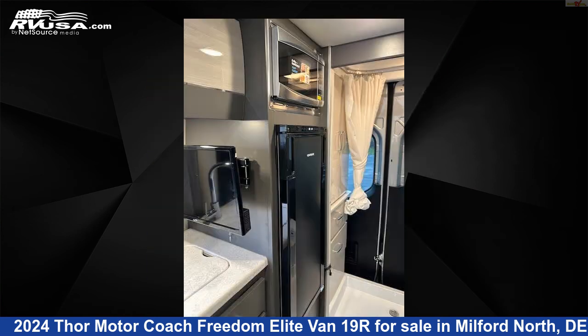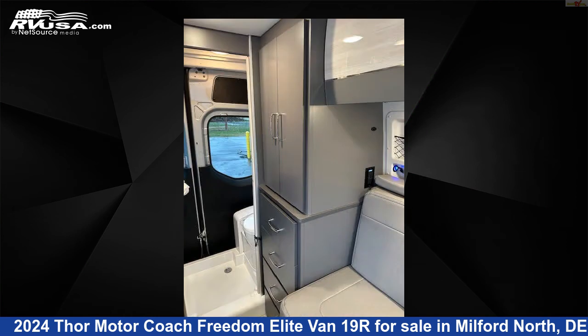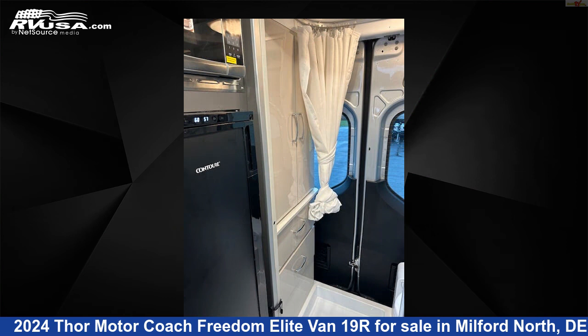This 2024 Thor Motor Coach Freedom Elite Van 19R is built on a Mercedes-Benz Sprinter 2500 chassis and is powered by a Mercedes-Benz engine.